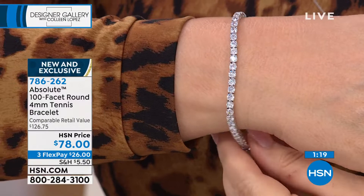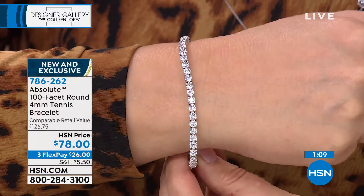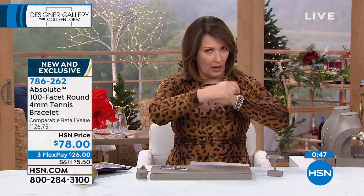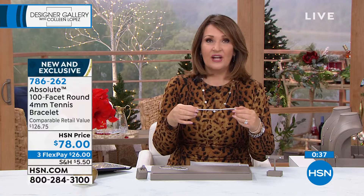This is the number one style of bracelets sold worldwide in diamonds. If somebody is going to buy a diamond bracelet, more often than not, this is what they buy. Years ago I bought a little one carat diamond tennis bracelet — and I don't mean to laugh because it was beautiful — but if you buy a one carat tennis bracelet, those stones are so tiny you can barely see it. I would rather have this than a $2,000 or $3,000 one carat real bracelet because it's so wow.